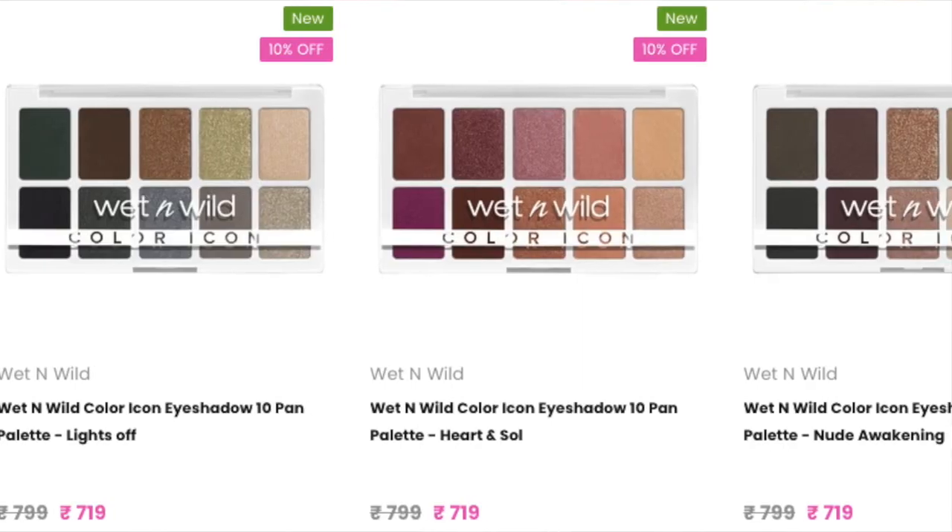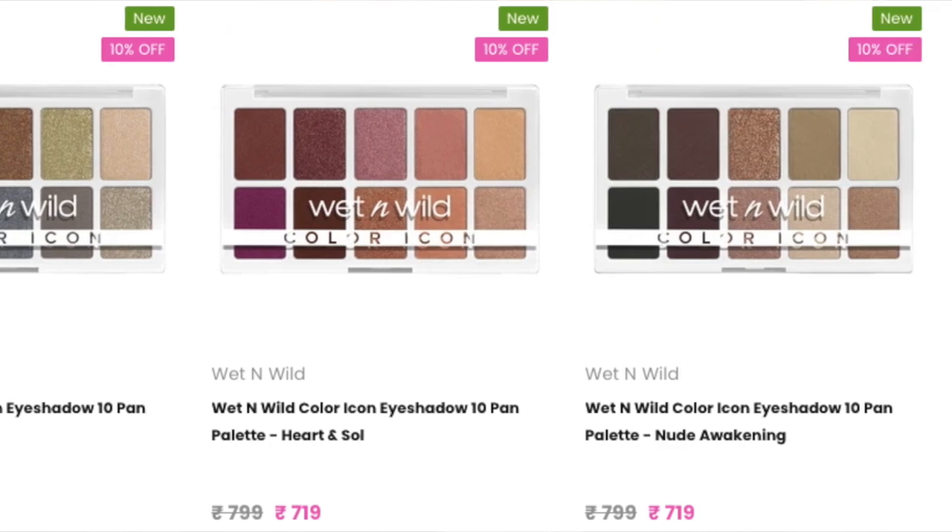So this is how both my brows look with just the gel alone - one brow has the product, the other has none. Moving on to the Color Icon 10 Pan Eyeshadow Palette - they come in four different new shades and I've picked 'Call Me Sunshine,' priced at 799 rupees. Here's how the swatches look.